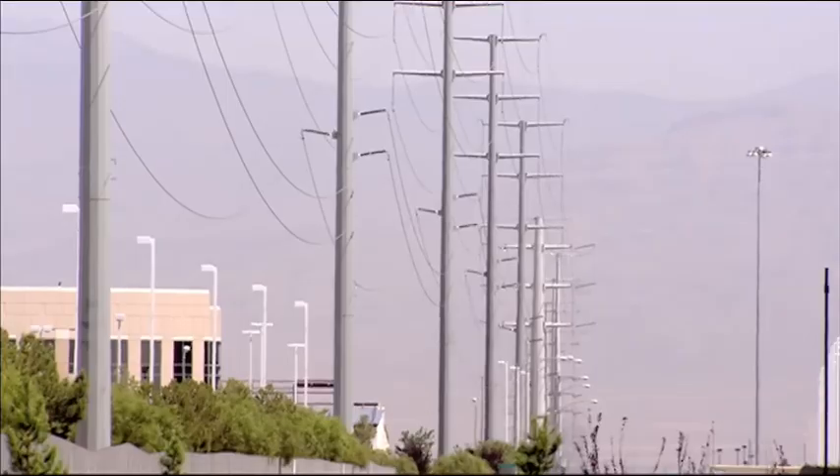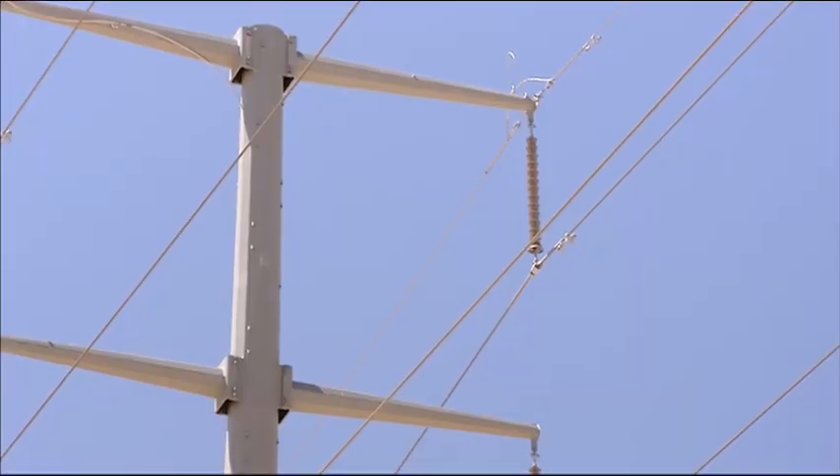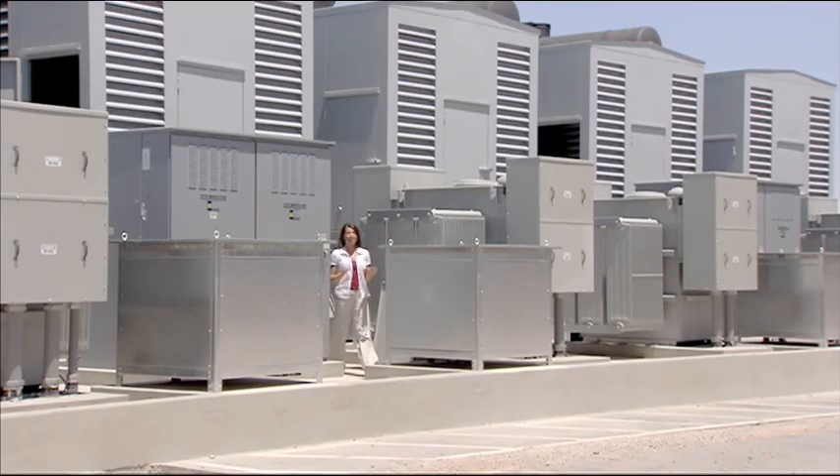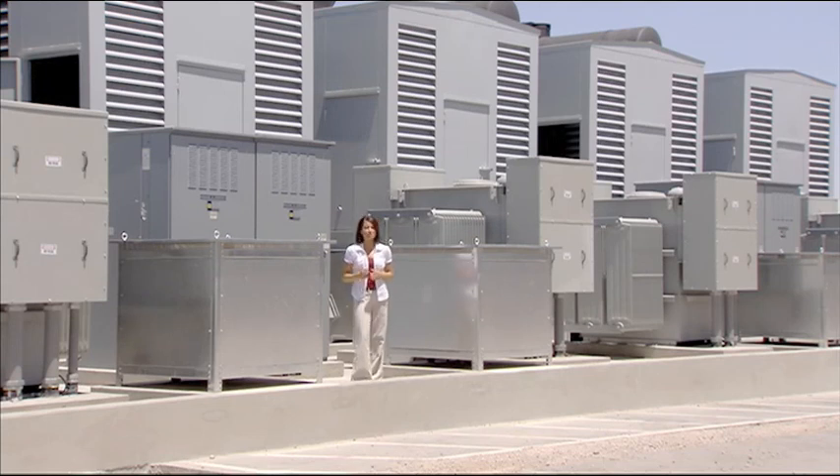The amount of power required to run and cool a 407,000-square-foot data center is staggering. These are just five of the 50 massive generators that will keep this facility running in the event of a power outage. Altogether, these generators can provide 100 million watts of power — enough to power your home and 10,000 more just like it.